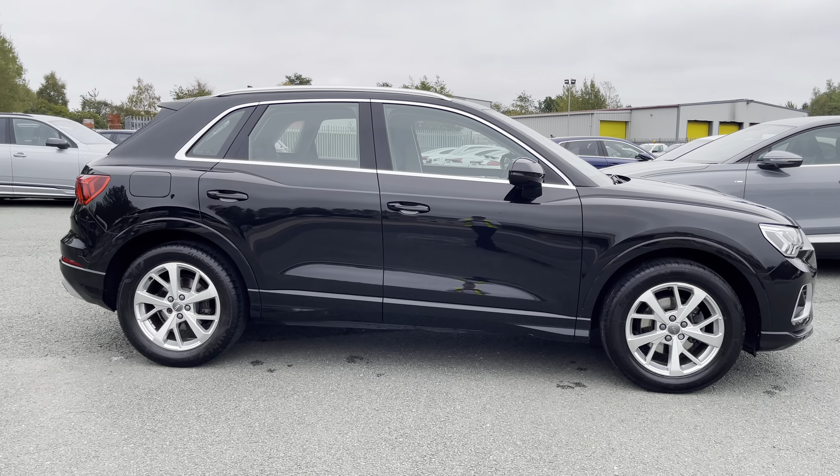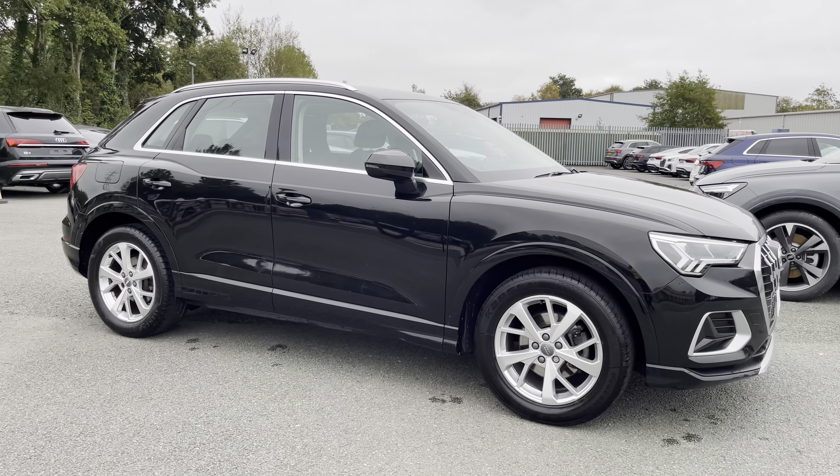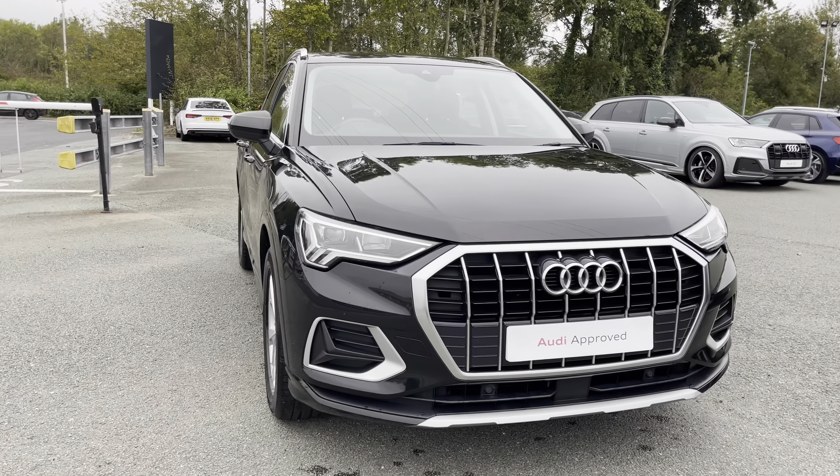Hi, this is George from Preston Audi and today I'll be taking you around this approved used Audi. Here we have this really smart example of the Audi Q3 in sport specification with the 35 TFSI 150 PS engine and slick 6-speed manual gearbox.